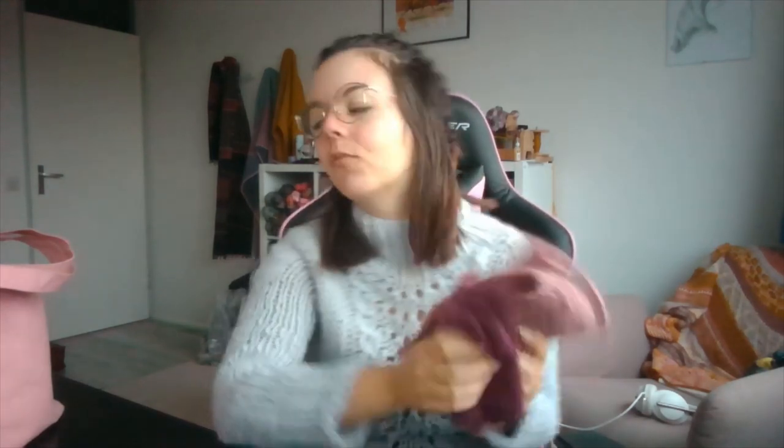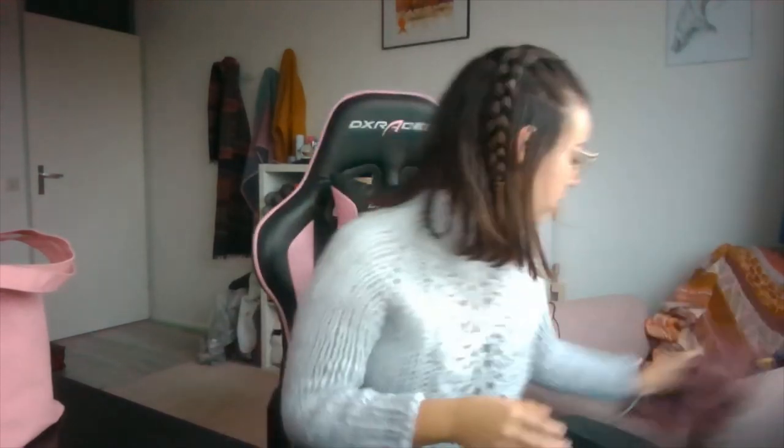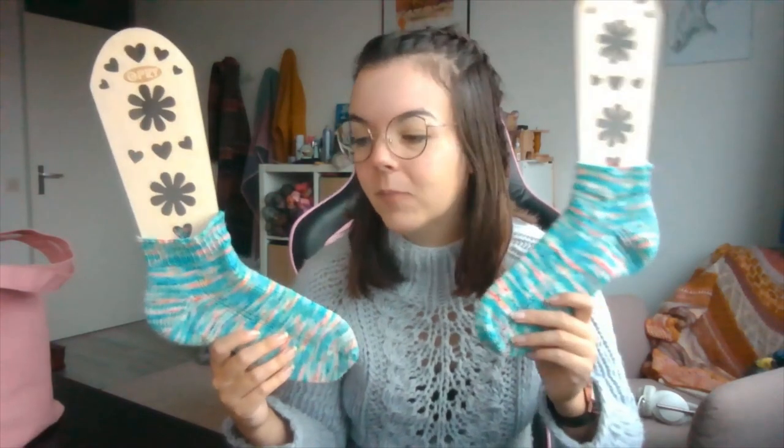So that is my wintry mitten and headband accessories that I finished. But that's not all of my finished objects. If you've been following me for a while, you know I have a pair of socks on the needles that I've had on there for forever.